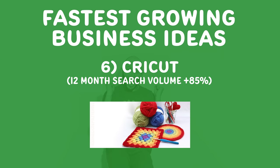Number six, CreeCut. What the hell is that? It's basically crocheting and activities to do at home. Think about if you're into crocheting or knitting — my friend Harrison from Furious Crochet has blown up a really huge business around it.